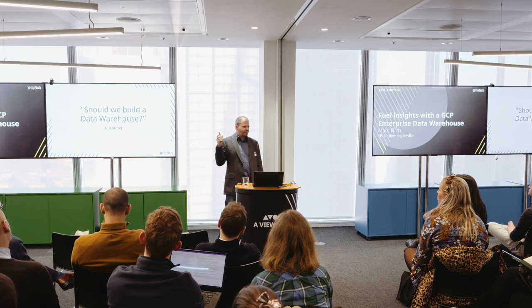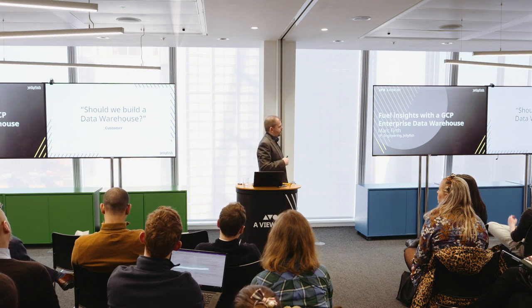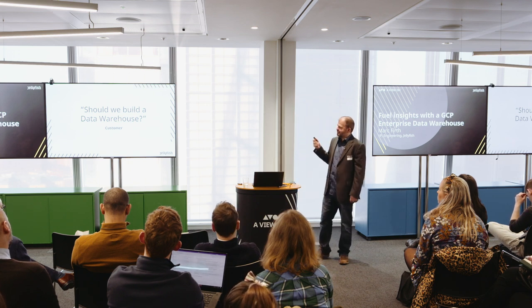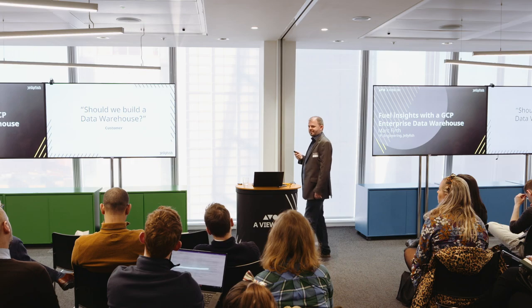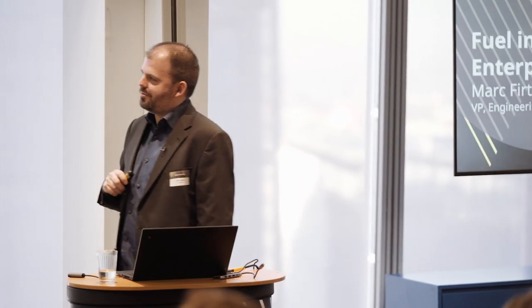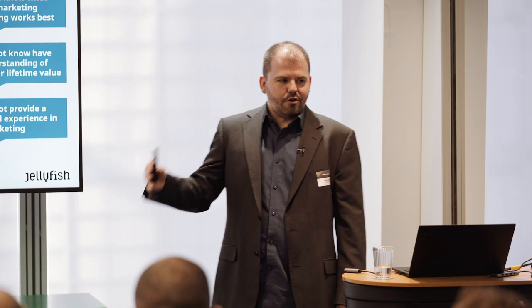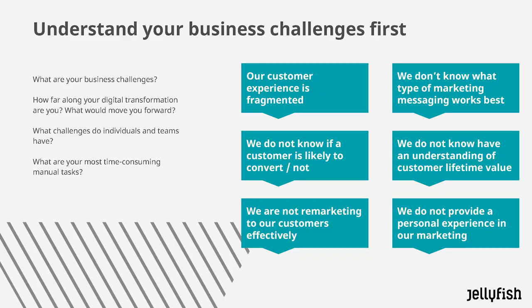We get asked this question quite a lot: should we build a data warehouse? I would say that this is actually the wrong question to ask, and I'm going to explain why. The key thing is that you really want to understand your business challenges first — what is it that is essentially holding back your business? You can kind of see how far along your digital transformation you are.